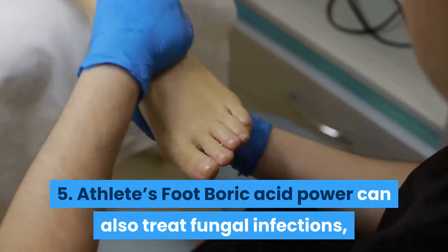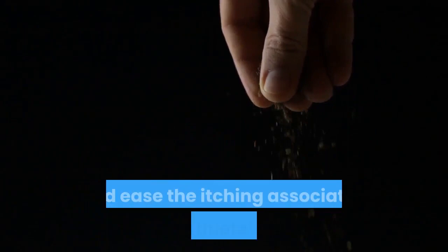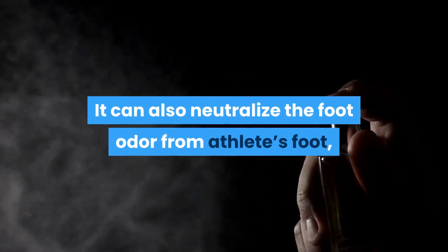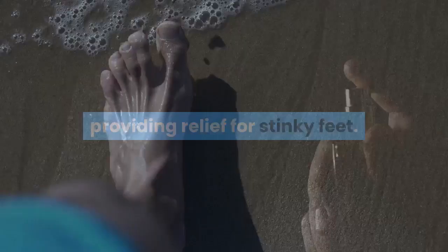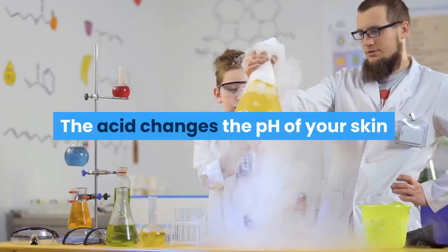5. Athlete's Foot. Boric acid powder can also treat fungal infections such as athlete's foot and toenail fungus. Just a few sprinkles of boric acid powder in your socks or stockings can help clear mild infections and ease the itching associated with athlete's foot. As an added bonus, it can also neutralize foot odor from athlete's foot, providing relief for stinky feet. The acid changes the pH of your skin and helps remove dead skin that feeds the fungus. Boric acid is a seriously potent fungicide and often clears up athlete's foot in cases where antifungal creams have failed.